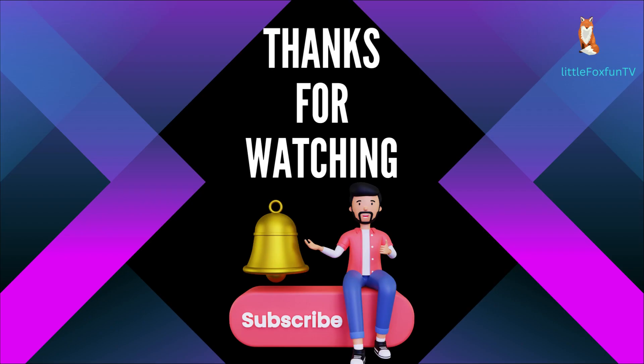Please press the bell icon to subscribe my channel.